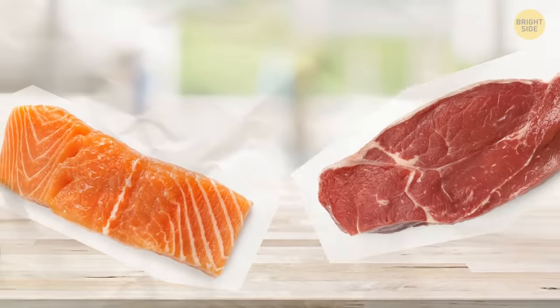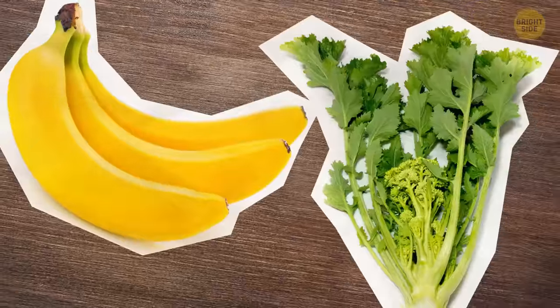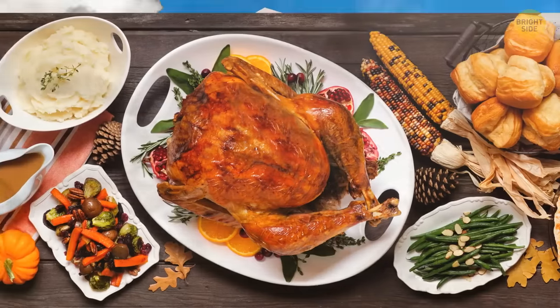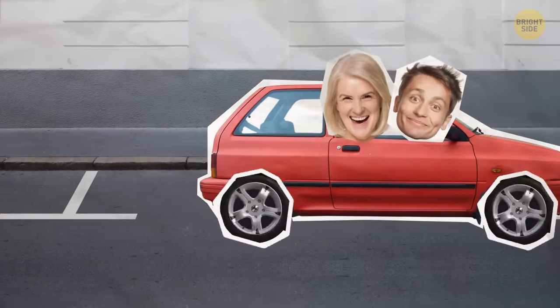Turns out the fish and meat you picked aren't fresh at all, and those bananas and greens won't make it till Saturday either. Grandma says she'll save the day. You make a good snack so you won't go shopping hungry — that way you won't buy stuff you don't need. Then you get in the car together to do it all over again.